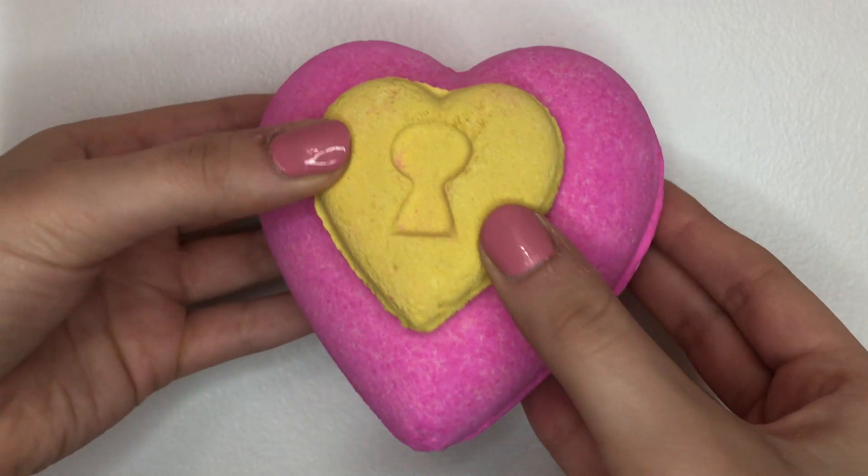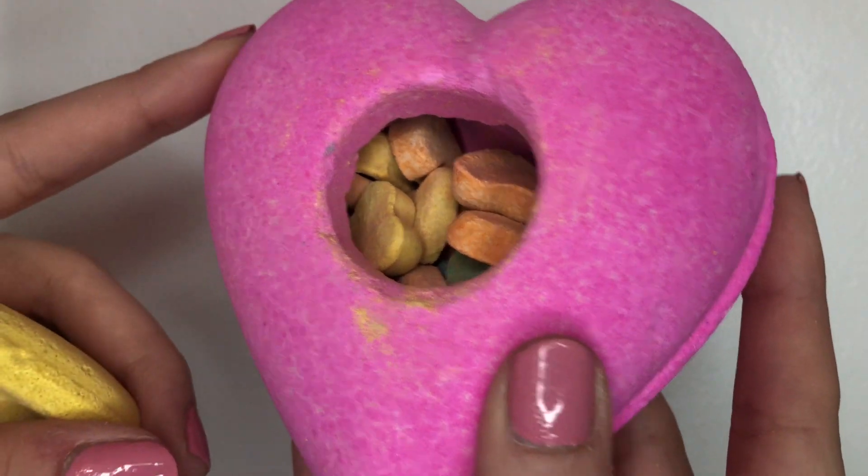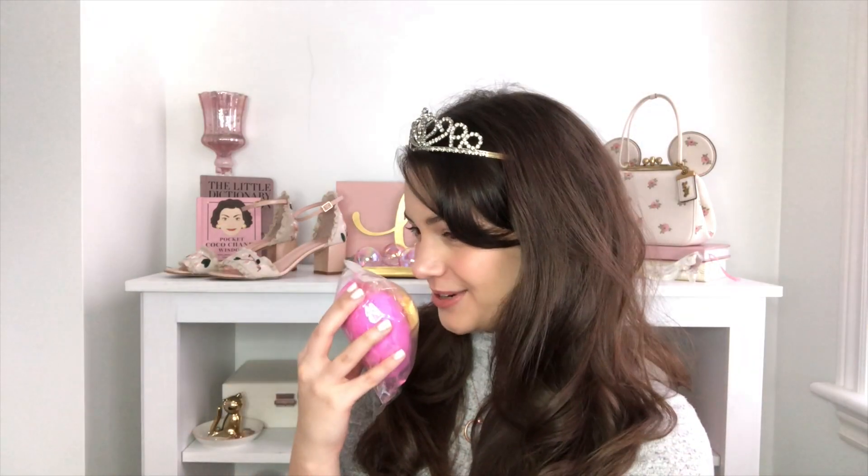This next one is big — it's the Love Locket Bath Bomb. I'm not going to take it out of the package because it's kind of crumbling, but it is huge. It did cost a little bit more, but that's okay because you can get up to three baths out of it. It comes with this removable yellow piece for one bath, then inside there are all kinds of little hearts in different colors for a second bath, and then you can use the pink shell as a third bath bomb — or if you really want to treat yourself, just throw the whole thing in. This one is supposed to smell just like The Comforter, which is a sweet blackcurrant scent, and it's really nice — just a classic go-to scent.